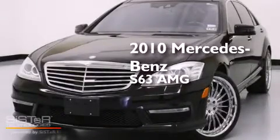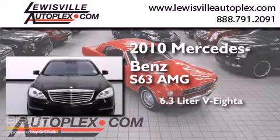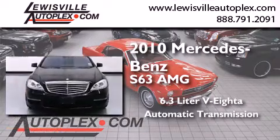This is a 2010 Mercedes-Benz S63. It has a 6.3-liter eight-cylinder engine and an automatic transmission.